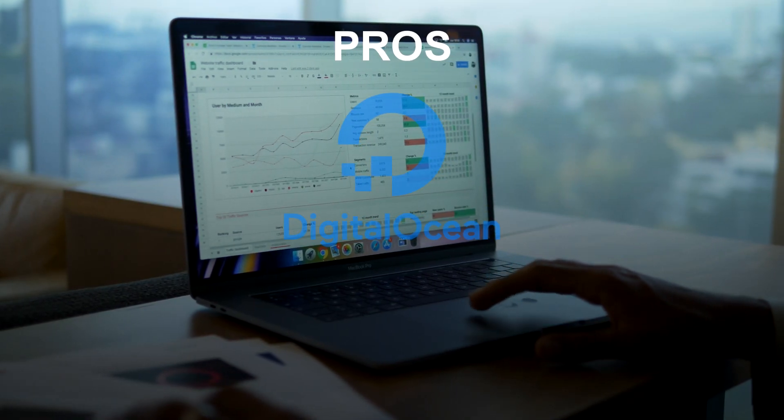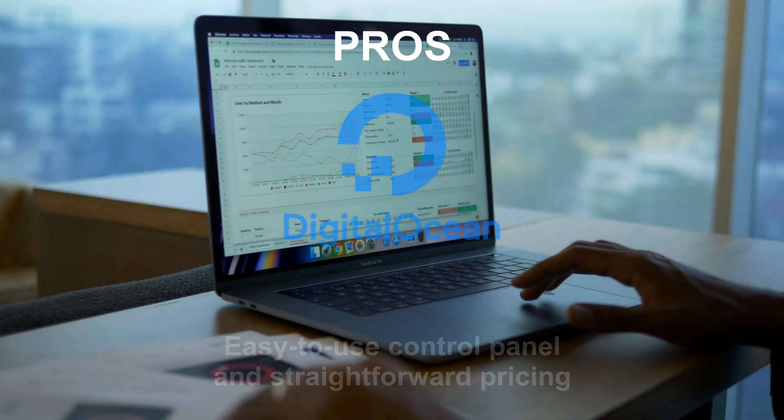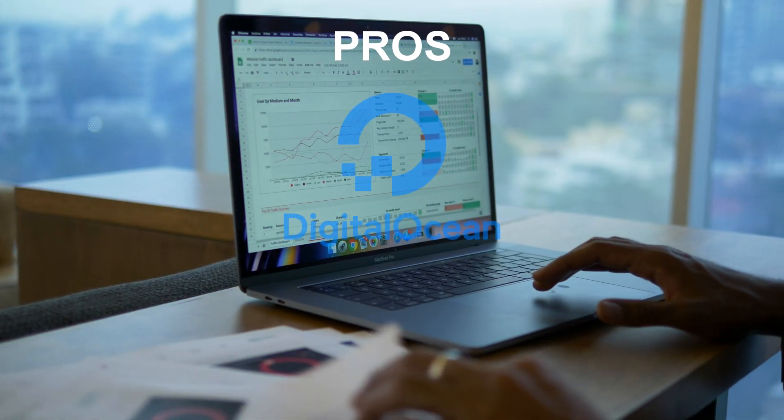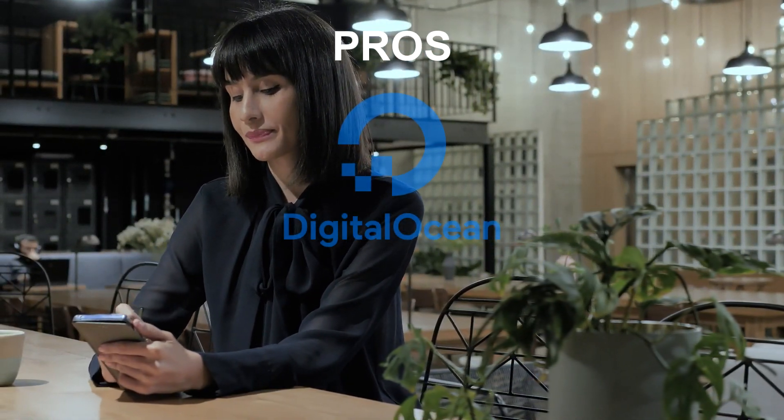Some of the pros of DigitalOcean include an easy-to-use control panel and straightforward pricing. DigitalOcean has a user-friendly control panel and a straightforward pricing model based on hourly usage. This makes it easy to understand how much you'll be paying and what you're getting for your money.